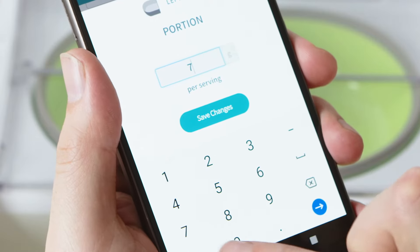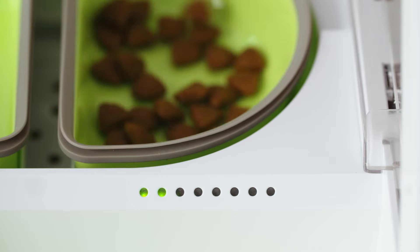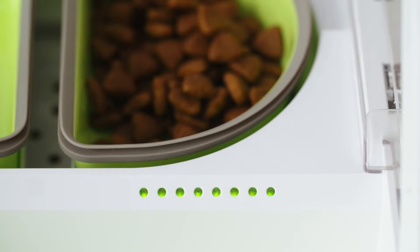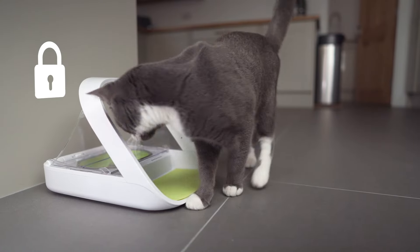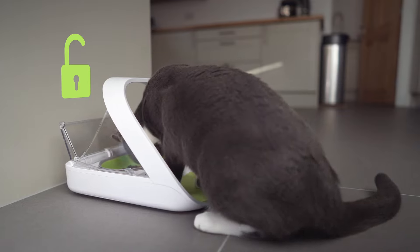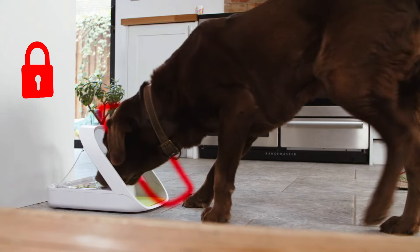Set the amount of food within the app and the LEDs on the feeder will indicate when the correct portion size has been reached. It only opens for a registered pet's microchip or Sure Pet Care collar tag, meaning you can manage everyone's diets individually and stop other pets stealing food.